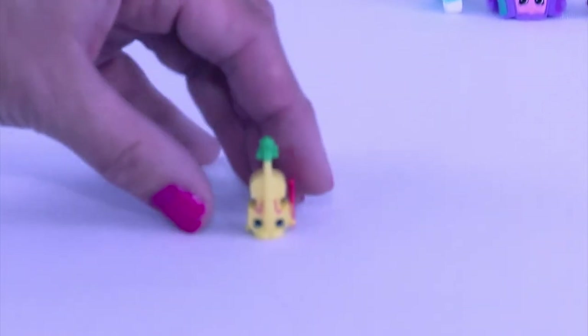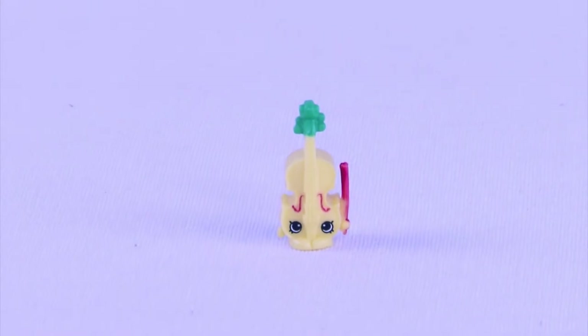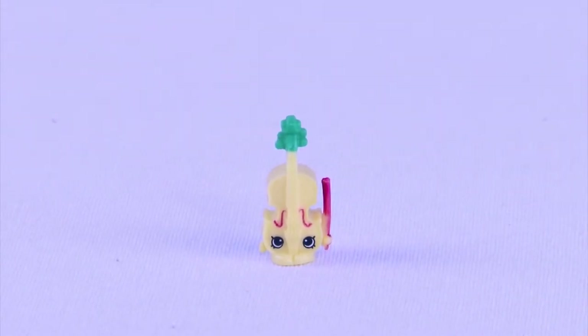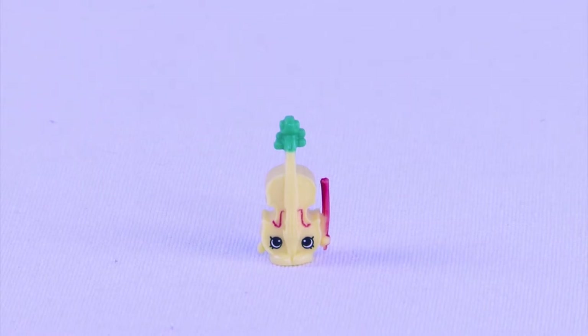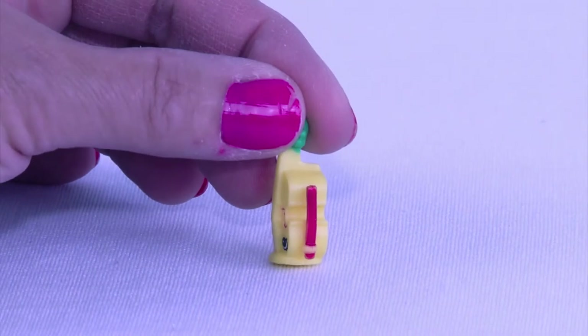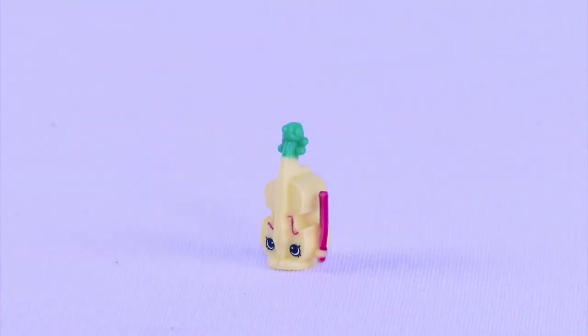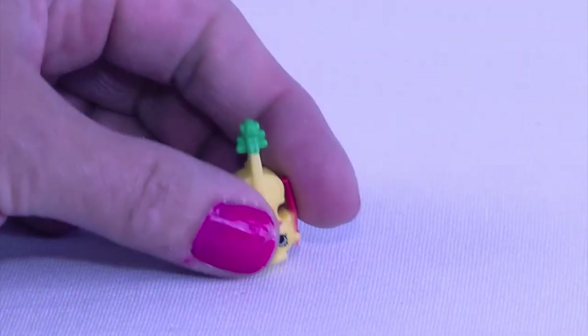Look at that. This is Viola Lynn - kind of like violin. And this sweet Shopkin is again from Italy, so it's part of our Italian Tour collection. She even comes with her little strings and little bow that you play on. Awesome.